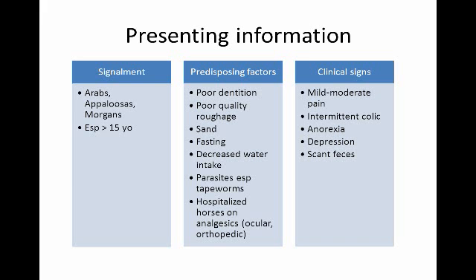Clinical signs tend to be only mild to moderate pain. These are not usually severely painful horses, and it can be intermittent colic that lasts for a couple of weeks. Horses tend to be anorexic, depressed, and not pass as much manure as you would expect.